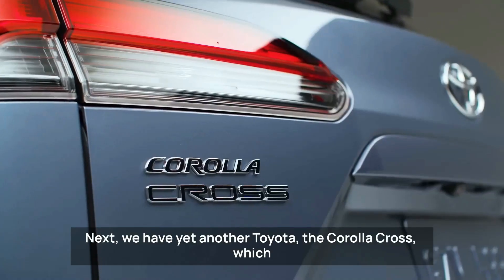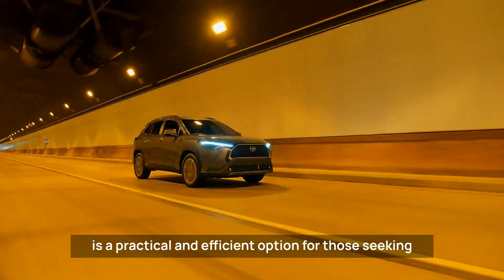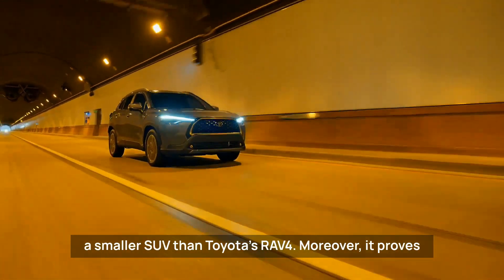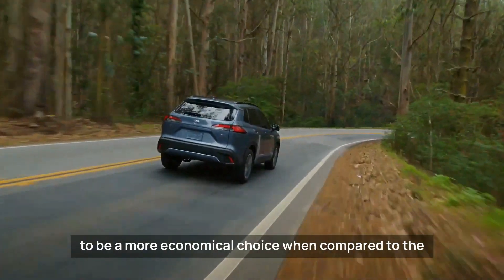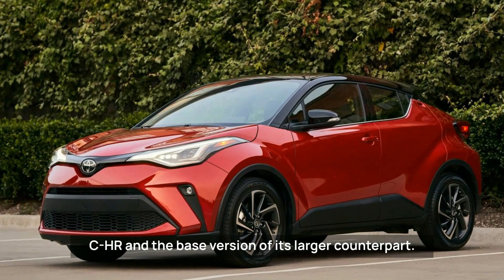Next we have the Toyota Corolla Cross, which is a practical and efficient option for those seeking a smaller SUV than Toyota's RAV4. Moreover, it proves to be a more economical choice when compared to the CHR and the base version of its larger counterpart.